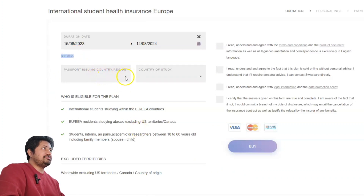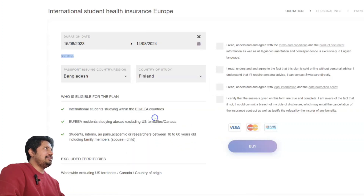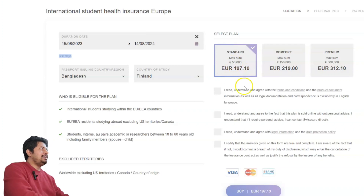For passport issuing country, select your country — for example Bangladesh or India. For country of study, select Finland. You can also choose France, Estonia, Bulgaria, or any other country from the list. When you select Finland, you will see a standard package which covers 50,000 euros. For Finland you need 40,000 euros of coverage. If your degree program is more than two years, you should buy the 197 euro package.